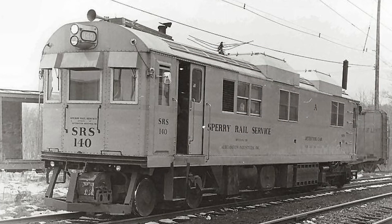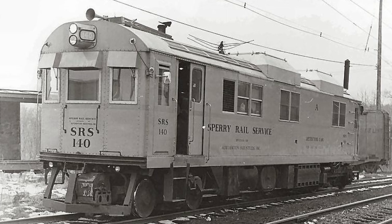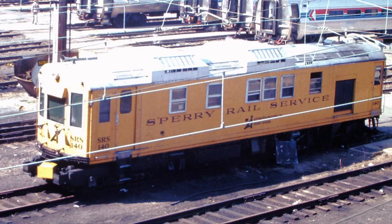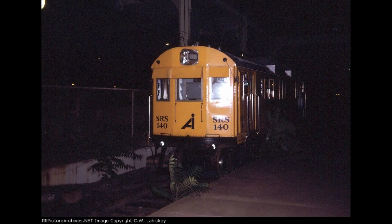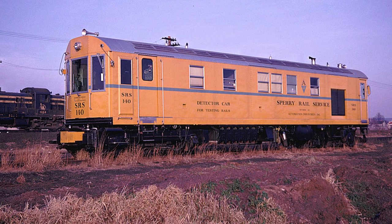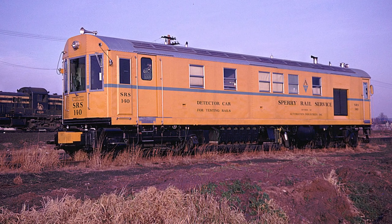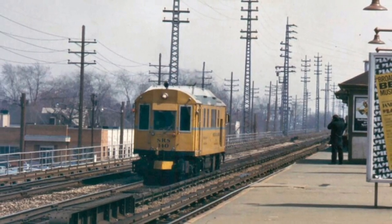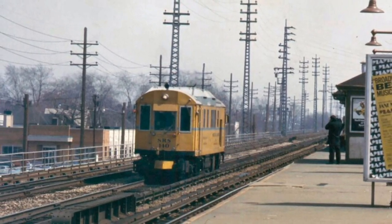As soon as it was built, it was placed in service in the northeast, specifically on Penn Central trackage in regions such as Boston, Philadelphia, and Pittsburgh, since the company was partially owned by Penn Central at the time. It also made a few trips off of Penn Central trackage to places such as Raritan, New Jersey and Long Island, since Sperry was and still is contracted by a number of different railroads to perform track maintenance.